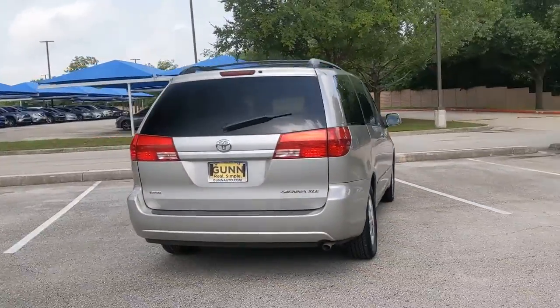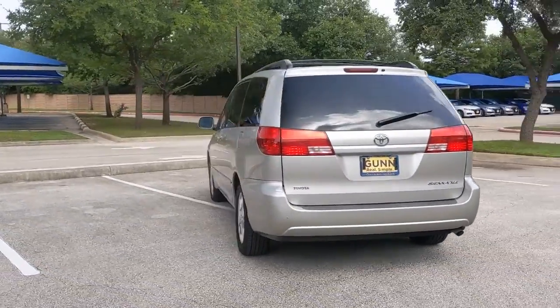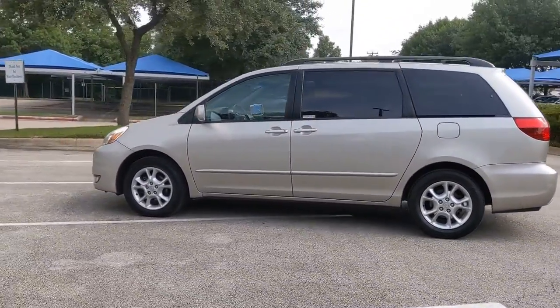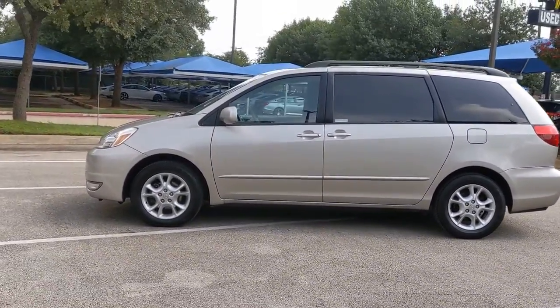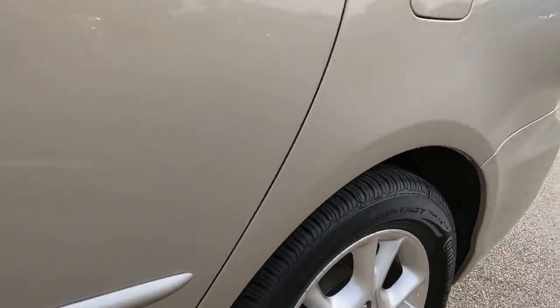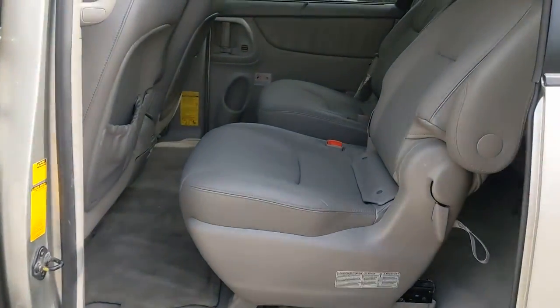This Toyota Sienna has the features your family needs to make the most of every road trip. Safe, powerful, smooth and quiet, it's a calm oasis in your busy life. Navigate the highways and byways in confidence while the latest infotainment tech and creature comforts keep your passengers relaxed, connected and entertained.